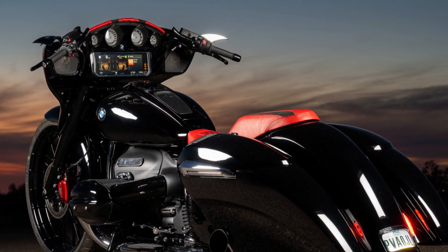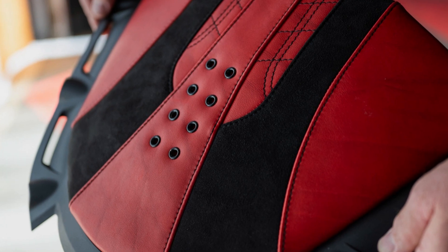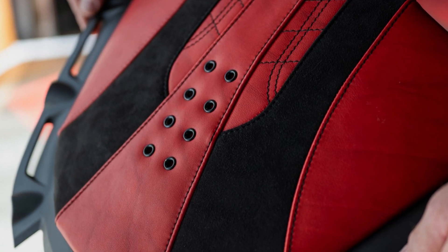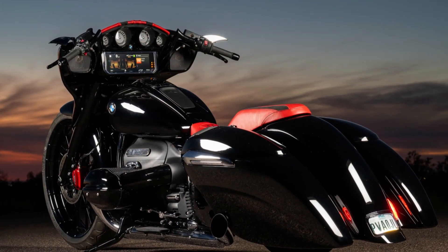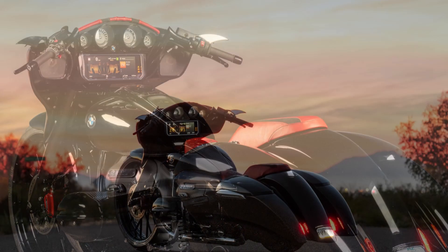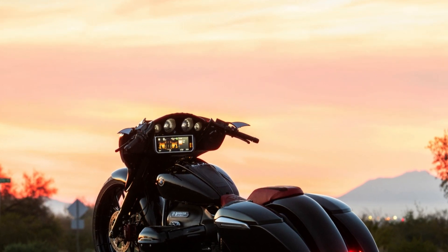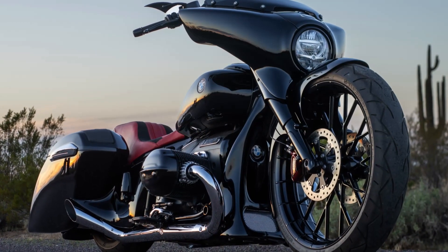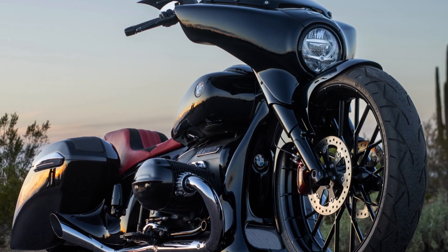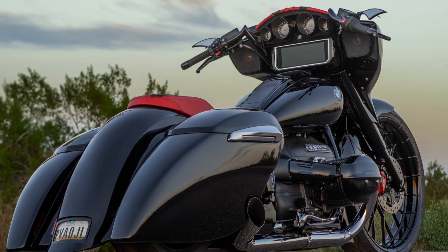This visionary creator, whose impact has resonated since 1991, surprises once again with his latest masterpiece: the awe-inspiring customization of the BMW R18 Transcontinental, christened as the R18C. A perfect marriage between classic hot rod aesthetics and the distinctive essence of BMW, this project stands as a testament to Yaff's excellence as a designer, an icon in the American customization scene.